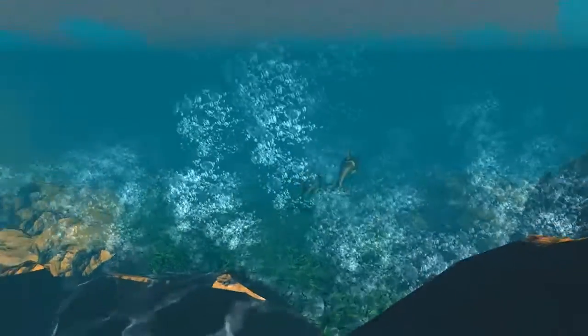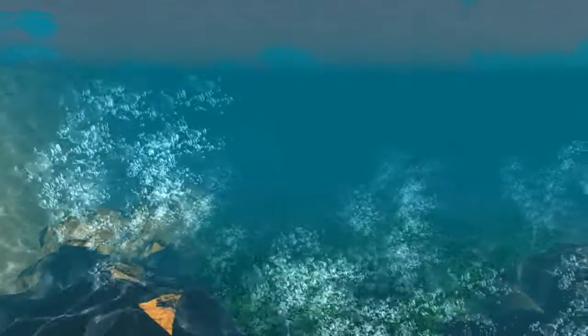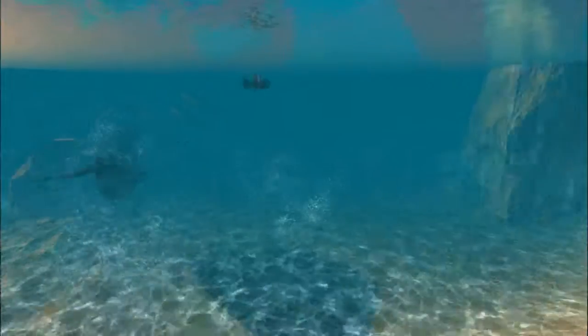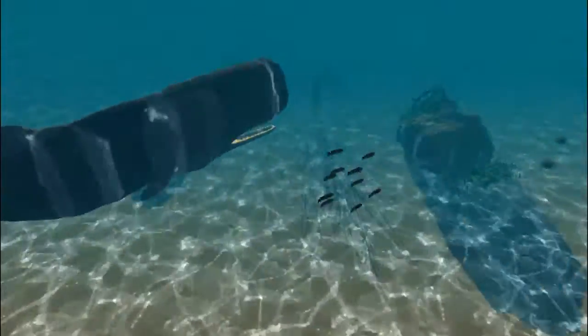We began by designing a simple layout for our environment and decided we would create five main locations that participants can explore. Participants remain static in one of the five locations and can look around the environment. When a special fish arrives with a pulsating glow above them, participants can follow it by watching the fish for a few seconds.